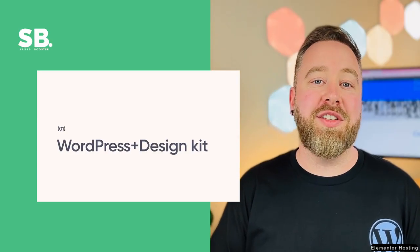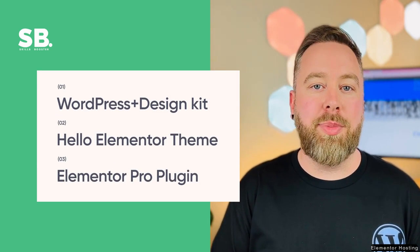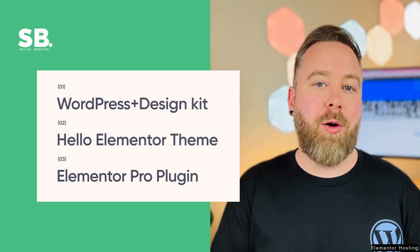What sets Elementor apart from typical hosting companies is the comprehensive solution it offers. Your WordPress website comes with a design kit, the Hello Elementor theme, and the Elementor Pro Website Builder plugin, all set up and ready to roll.